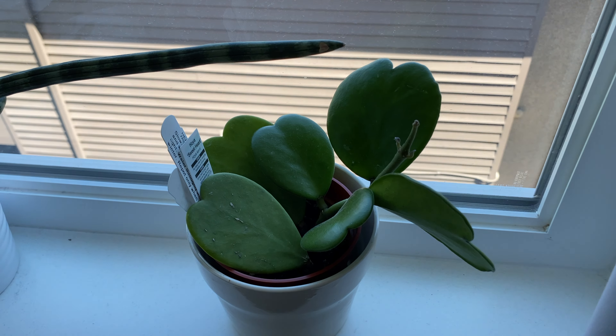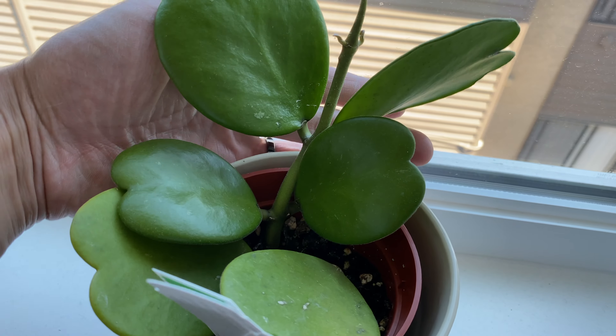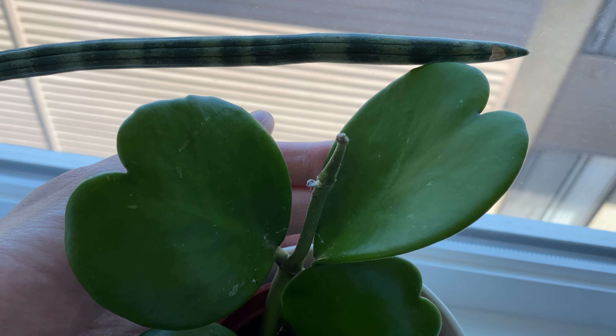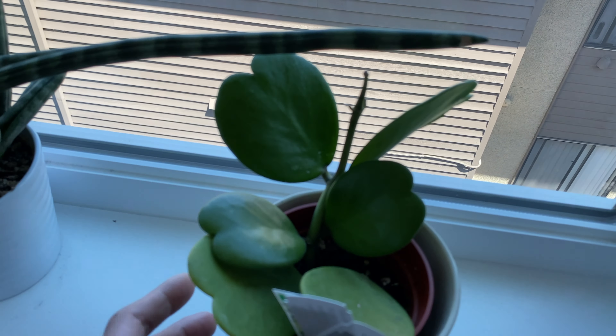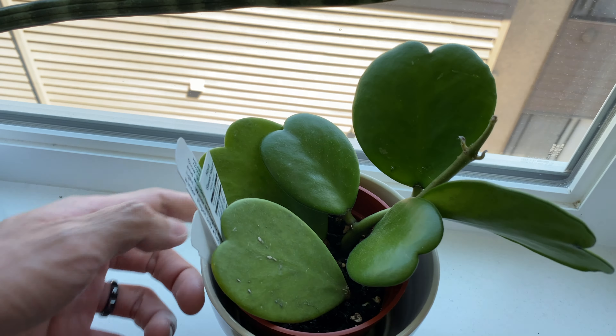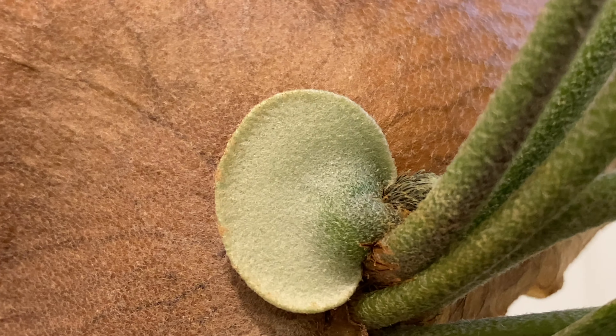Here's the other hoya — this is the sweetheart hoya. You can see the newest set of leaves are a lot bigger than the older ones, and it's still growing and sending out more new leaves.